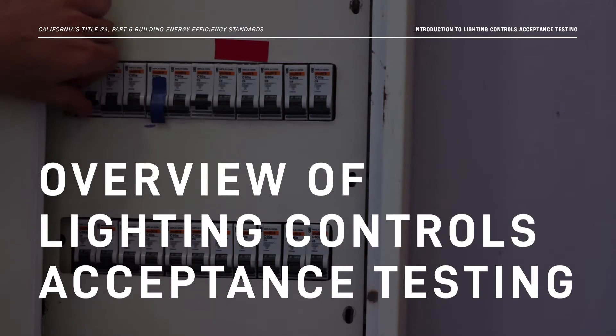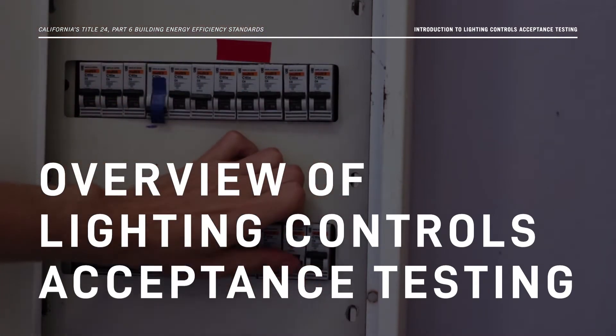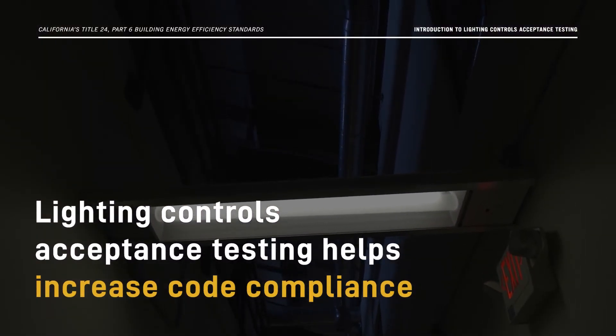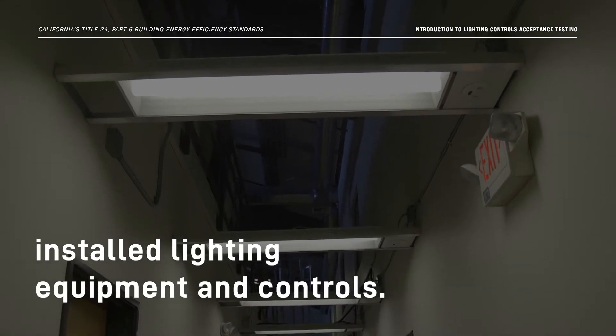Lighting Controls Acceptance Testing saves time, energy, and money by making sure lighting control systems are installed and working correctly according to the Energy Code. Lighting Controls Acceptance Testing helps increase code compliance and includes visual inspections and functional performance tests of installed lighting equipment and controls.